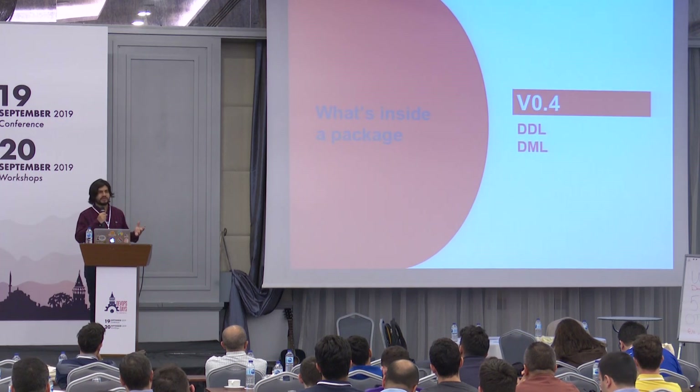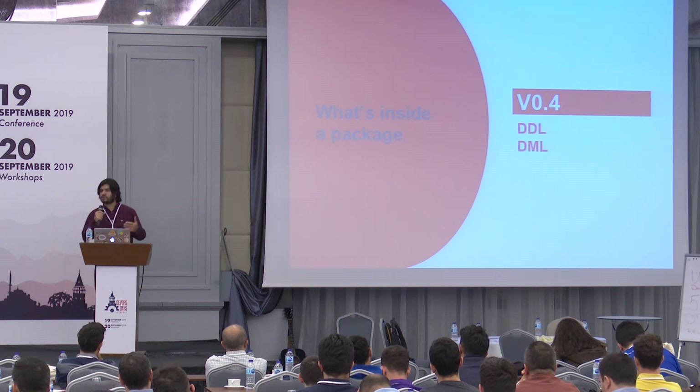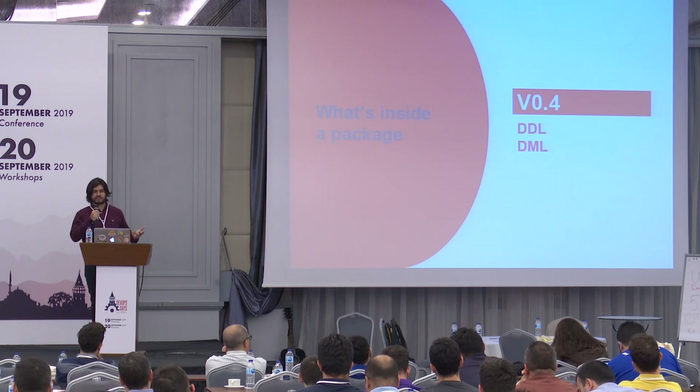What's inside a package? Inside the package, there are some DDL changes like create, alter, drops, and also there are some DML changes like inserts and updates for your reference data.